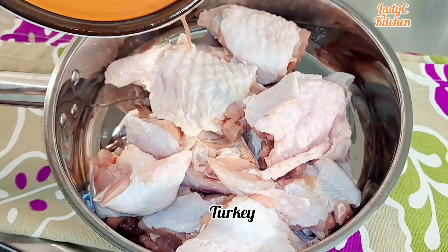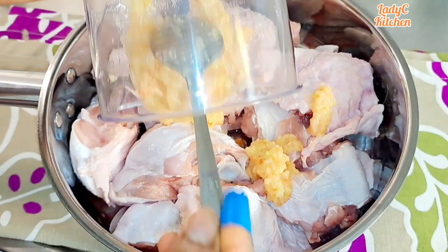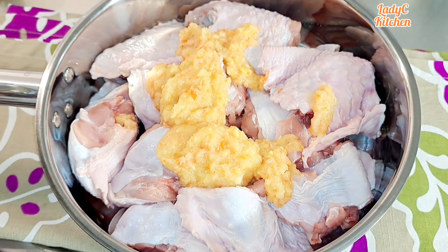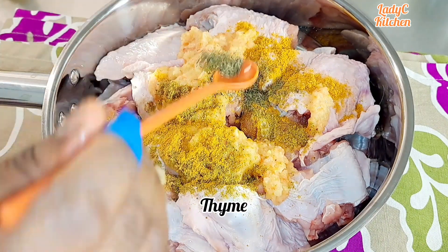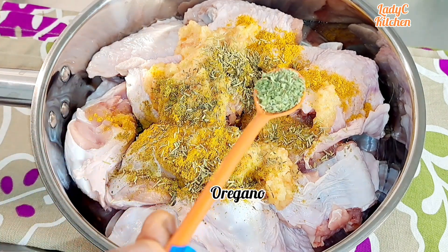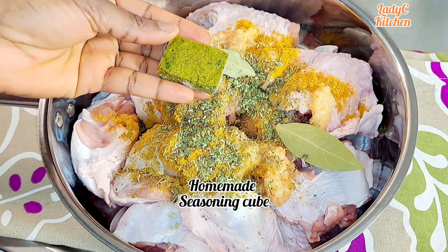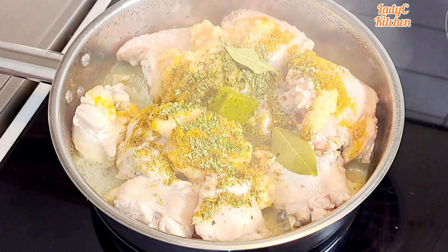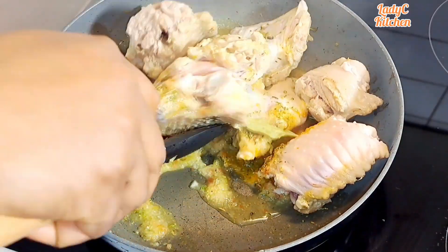Add the washed turkey into a pot and season with the blended onion mix, all-purpose seasoning, curry powder, thyme, rosemary, oregano, bay leaf, and my homemade bouillon cube. Cover and allow to steam cook on its own for five minutes. Five minutes later it has released some liquid — that pot was too small so I transfer into a bigger pot and stir very well.